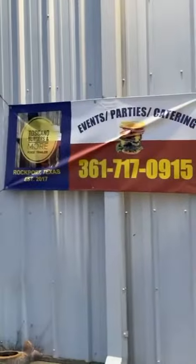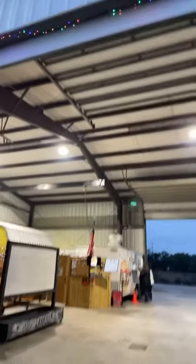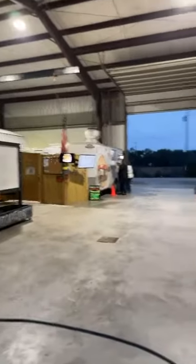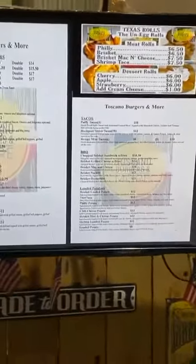We're at Toscano's Burgers and More in Rockport and they have this big ginormous building. It's in a hangar and we've got two Gregory Portland teachers over here. They've got an area with a TV and it looks like they've got movie night — free movie night with free popcorn on Saturdays. Come over here and they've got a delicious menu.